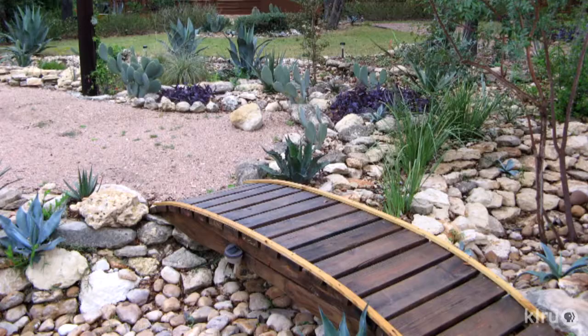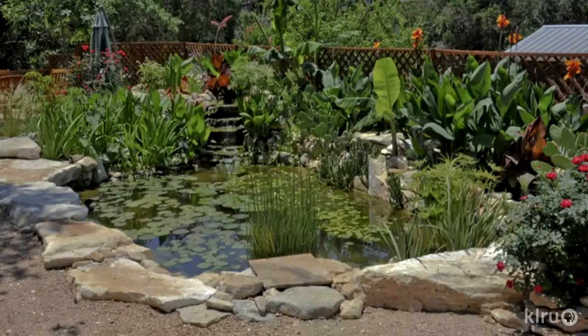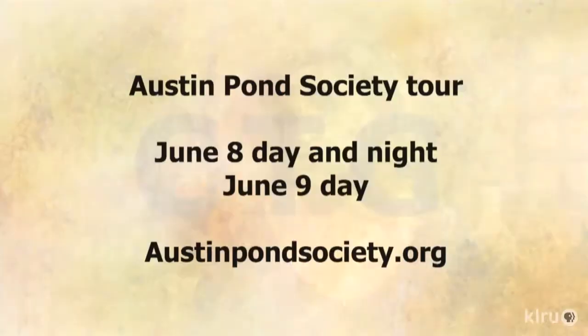The next pond is in the Lakeway area, owned by Bruce. After the 2011 wildfires, he cleared cedar trees away from his house and decided to transform the space. He put in a pond, incorporated a rain harvesting system, dry creek beds, and xeriscaped his whole yard — all himself, on a very low budget, using materials found on his property and plants donated by neighbors. It's absolutely spectacular, and he's done it all within the last year.